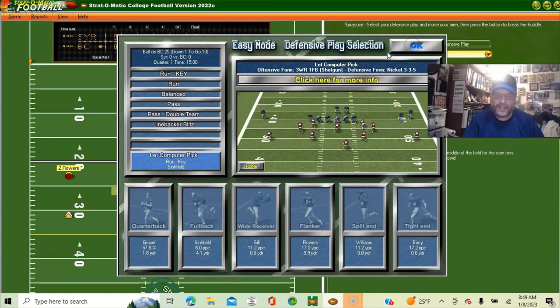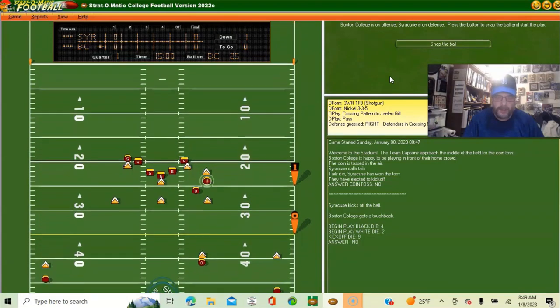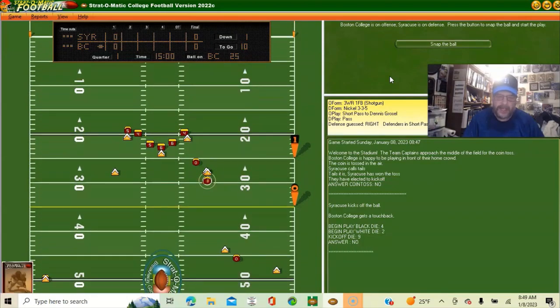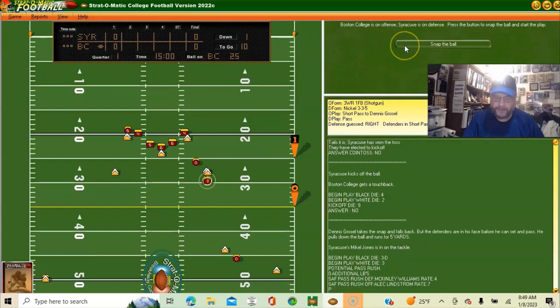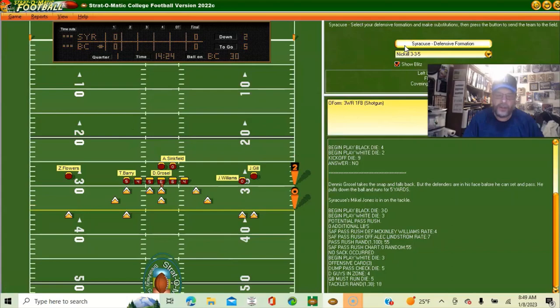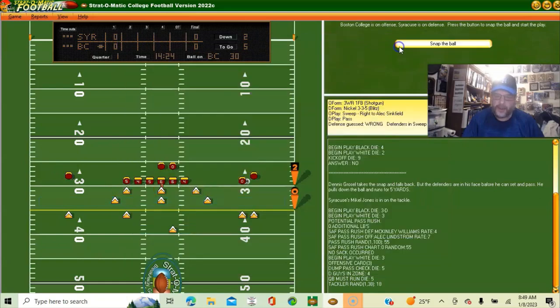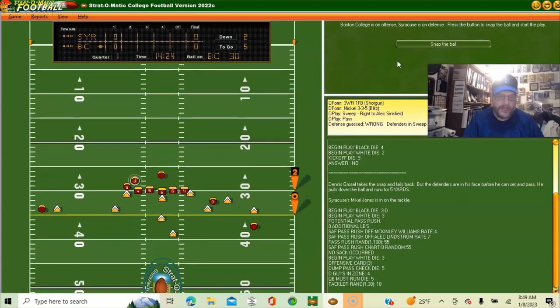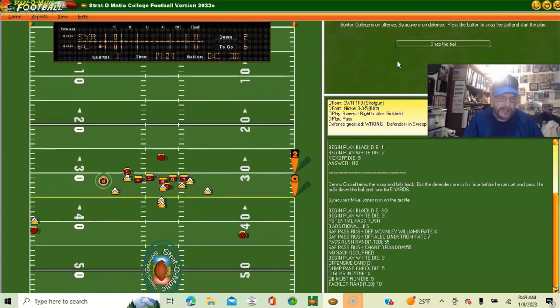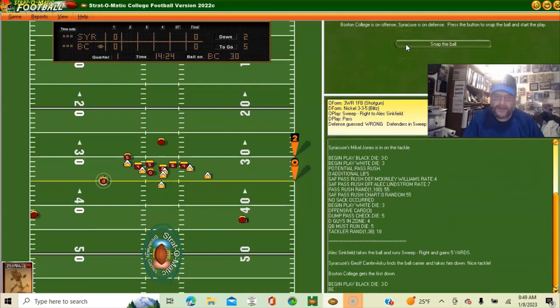I'll start off in the nickel with a balanced defense — try to get a feel for the other team. They run the ball with the quarterback and he gets five yards. Boston College has a second and five at their own 30. I'm going to go with pass defense, but he runs it and gets the first down. They'll have a first down at their own 35.